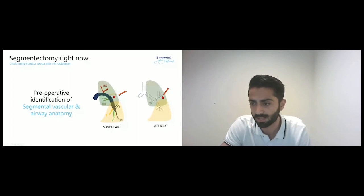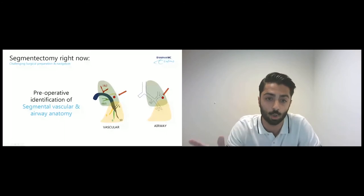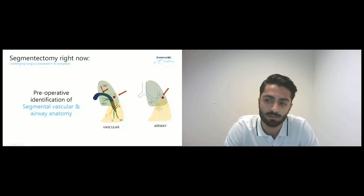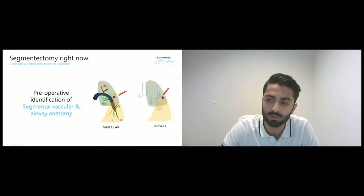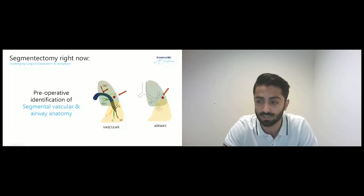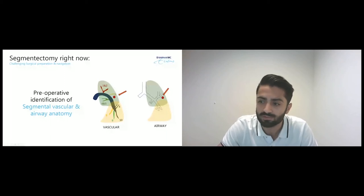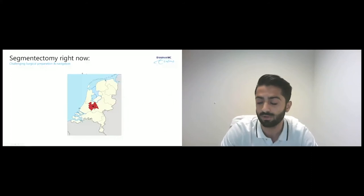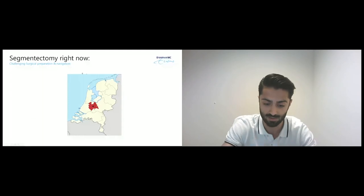I compare this with the Netherlands, where the different provinces can be compared to the different lobes of a patient. In this case, we would only be interested in removing one specific segment within our lobe — analogous to removing Utrecht City from the province of Utrecht. To know if we can do that, we have to confirm that the city of Utrecht is exactly located within the center of the province of Utrecht, just as the segment must be within the lobe.